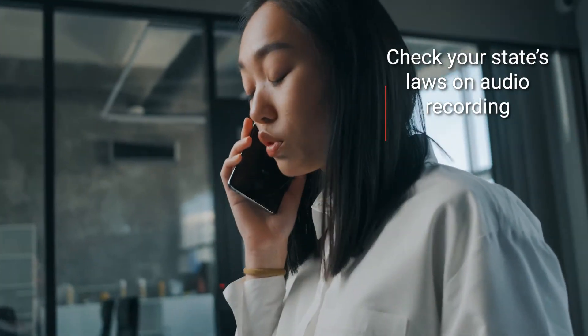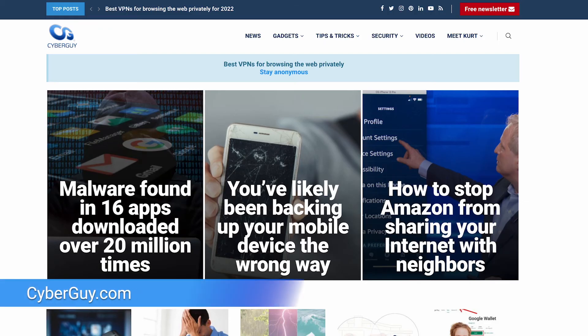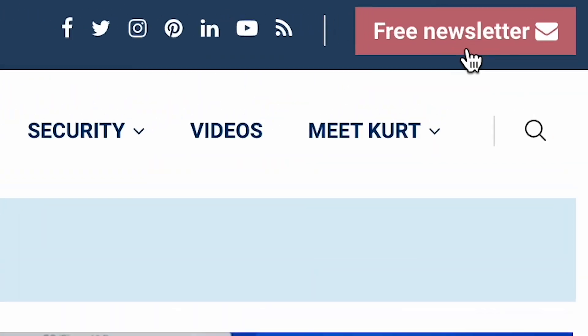Now before recording any call, be sure to check your state laws on audio recording and be sure that everyone has given consent before you record any call if it's required. Now if you want more tips, head to cyberguy.com and sign up for my free newsletter.